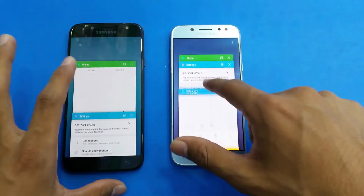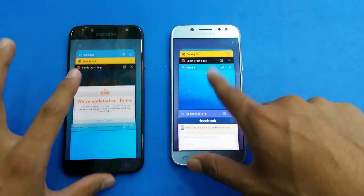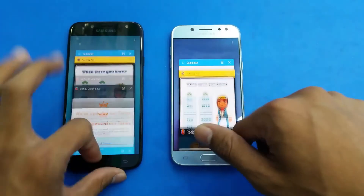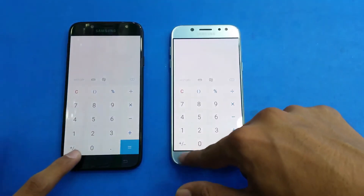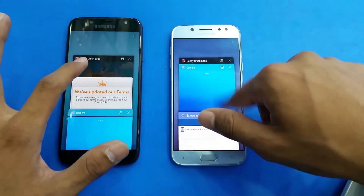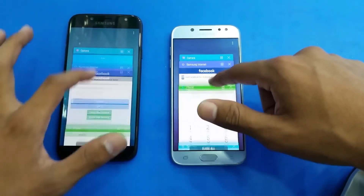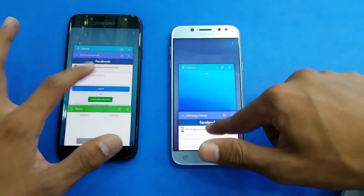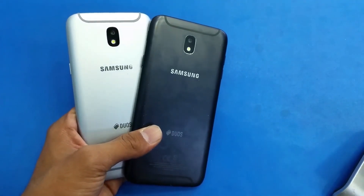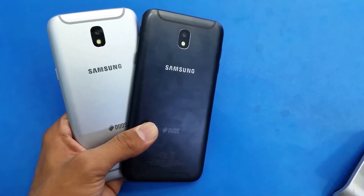Now let's check RAM management. Opening previously used apps: phone dialer — first application refreshes. Settings, calculator, Subway Surfer. Last, opening up the internet browser on both phones. Overall, I have to say both phones are having the same performance.